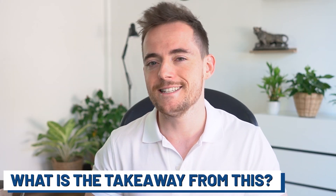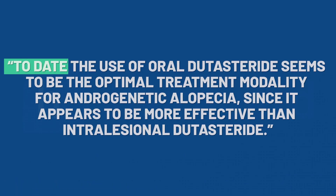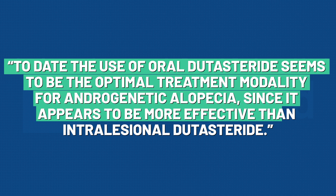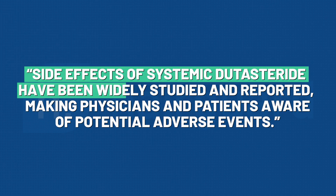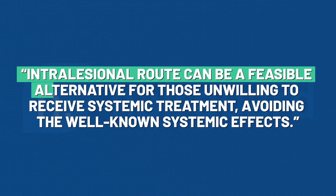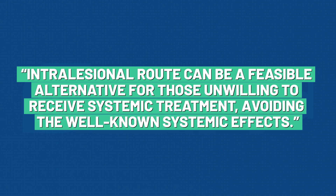So what is the takeaway from all of this? Quoting directly from the paper: 'To date, the use of oral dutasteride seems to be the optimal treatment modality for androgenetic alopecia, since it appears to be more effective than intralesional dutasteride. Side effects of systemic dutasteride have been widely studied and reported, making physicians and patients aware of potential adverse events. Intralesional treatment can be a feasible alternative for those unwilling to receive systemic treatment, avoiding the well-known systemic effects.'